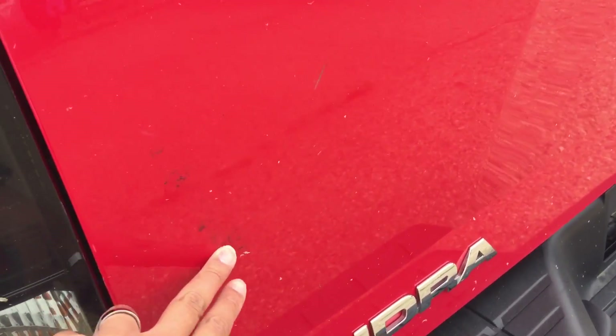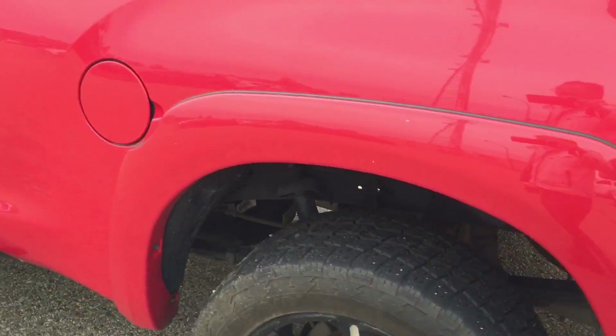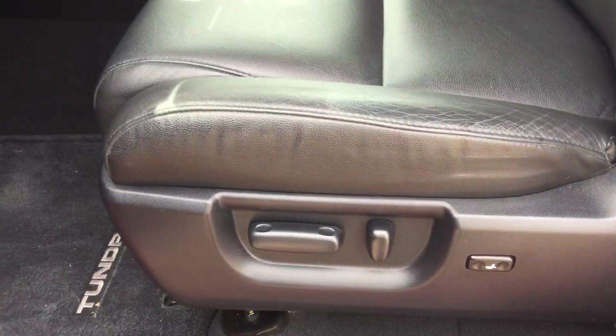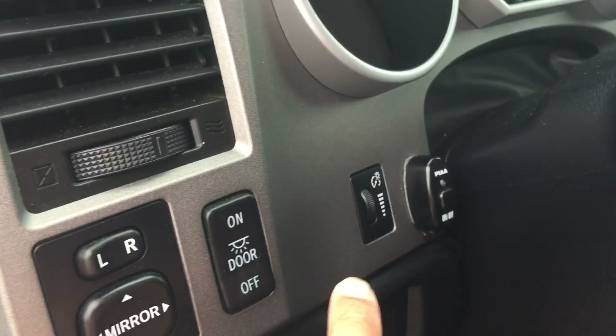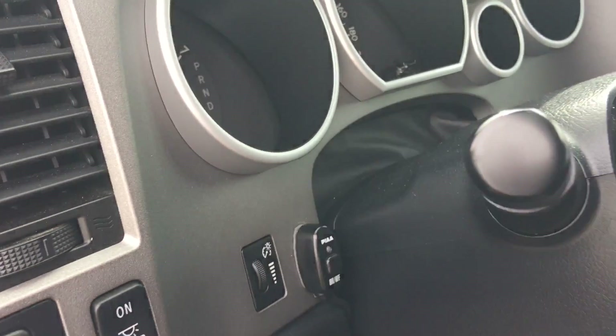There is a little scratch over there. Inside the vehicle, it comes with black leather seats with power. It also came with power windows, power door locks, and power side mirrors. You also have an on/off switch for the fog lights as well.